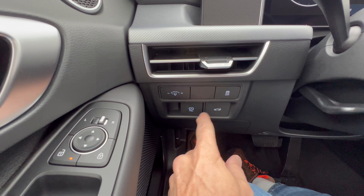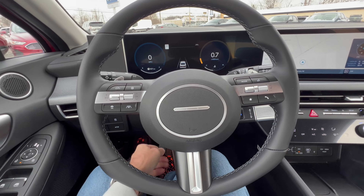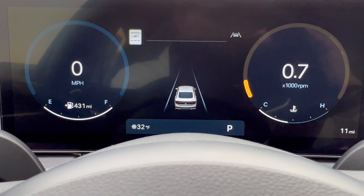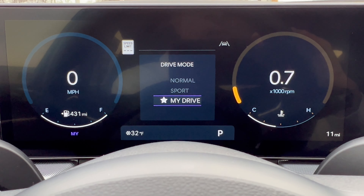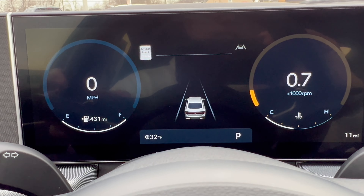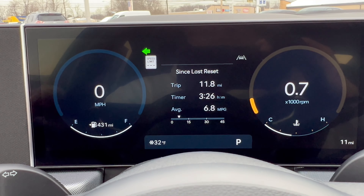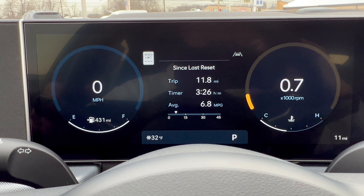Headlight controls on the left stalk, windshield wipers on the right, with traction control off, electric parking brake, and trunk release down below. Manual tilting and telescoping steering wheel. The Hyundai digital dash looks great — drive modes include Sport, My Drive (customizable), and Normal. You can scroll through additional information in the center. No 360-degree camera means no blind-spot cameras activating on turns — you'd need to move up in trim for that.